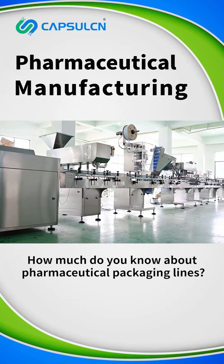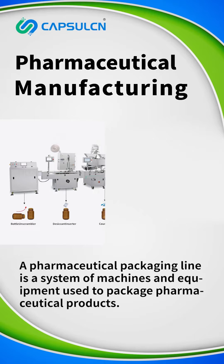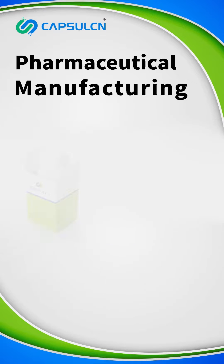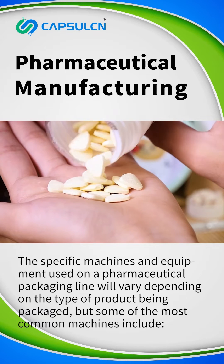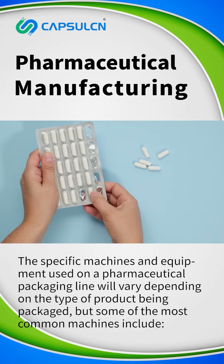How much do you know about pharmaceutical packaging lines? A pharmaceutical packaging line is a system of machines and equipment used to package pharmaceutical products. The specific machines and equipment used will vary depending on the type of product being packaged, but some of the most common machines include: